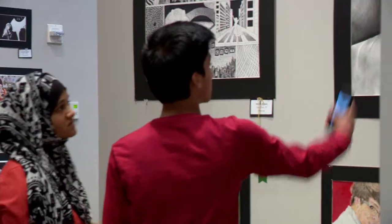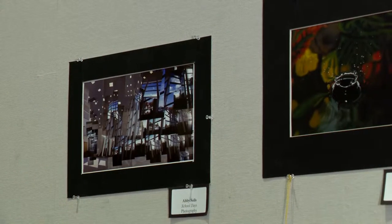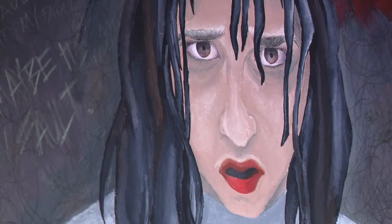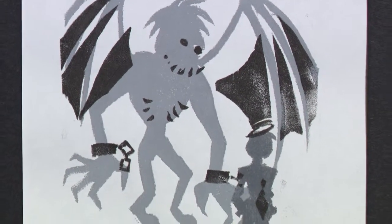You can take bits and pieces from them and put them together and create something completely original. We continue the district's spring art exhibit series with the work of Irving's high school artists. Tonight you'll have a little bit of everything — painting, drawing, fibers, sculptures, ceramics, digital media, photography — just about every category of art. As the students progress, their art begins to have more meaning.